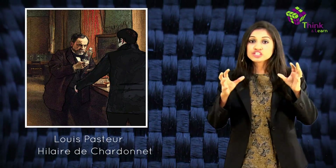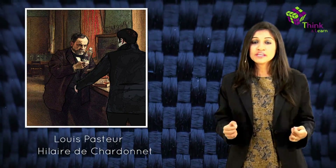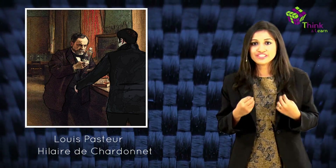Louis Pasteur and Count Hilaire de Chardonnet were studying this problem with the hope of saving this vital and high money-making industry. During this crisis, Chardonnet became interested in finding a way to produce what we now know as artificial silk — rayon.